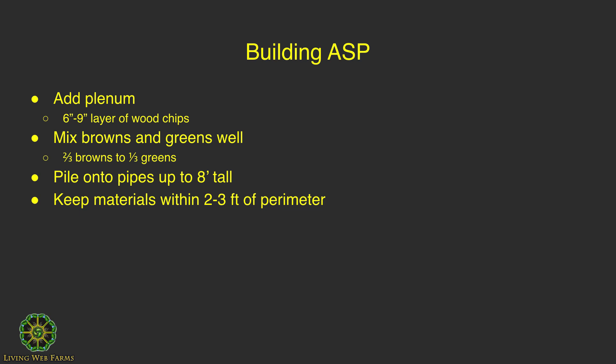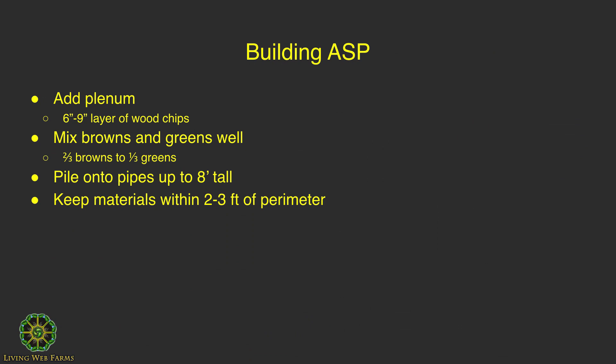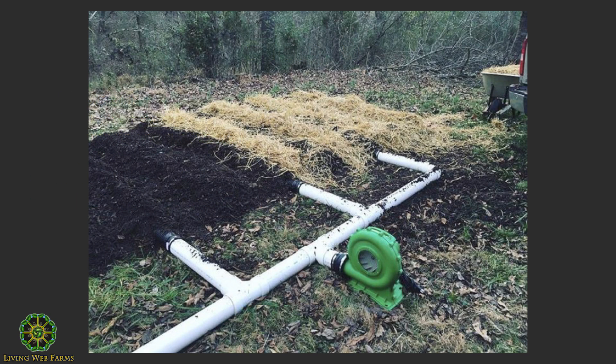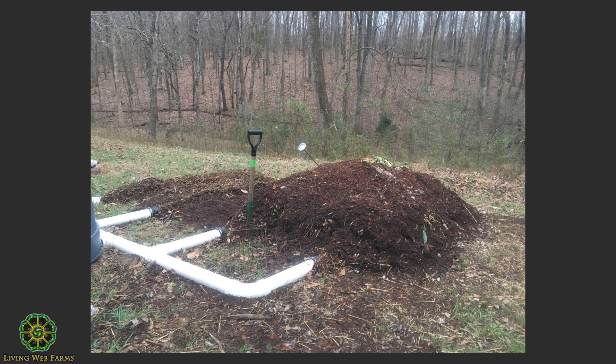When you build it, the best thing to use on the bottom is wood chips, six to nine inches, as a plenum — a space where you're not having material up against the pipes, so you've got airflow and circulation around that area. Before building the ASP, you want to mix your browns and greens really well. I initially put this together without mixing them well and had about 30 yards of material that I moved by hand twice. The ratio I used was about two-thirds browns to one-third greens — wood chips, leaves, and straw. I relied on moisture from the food waste and rain.